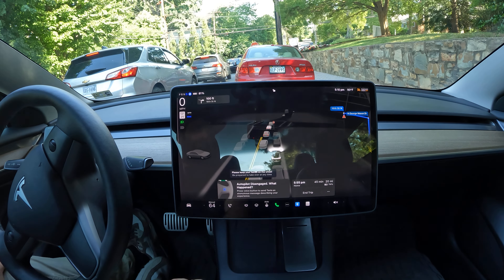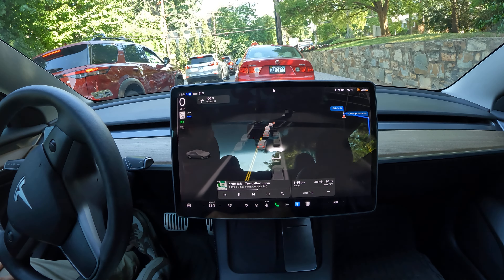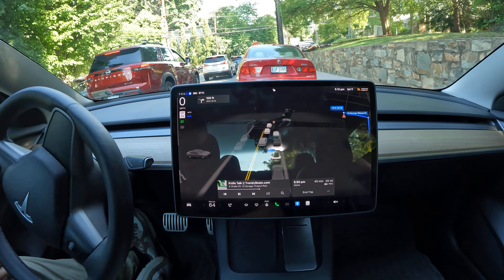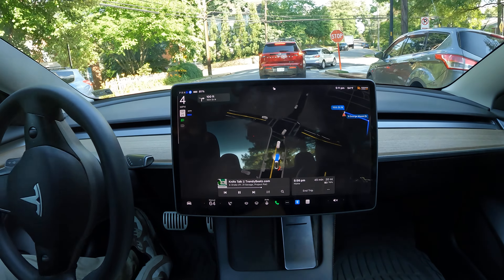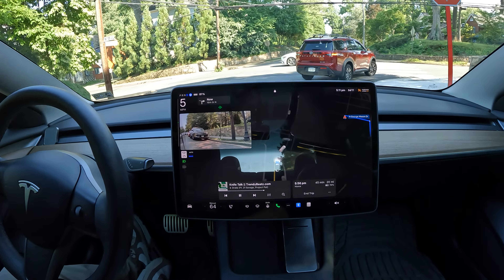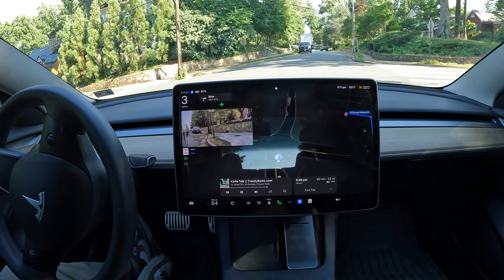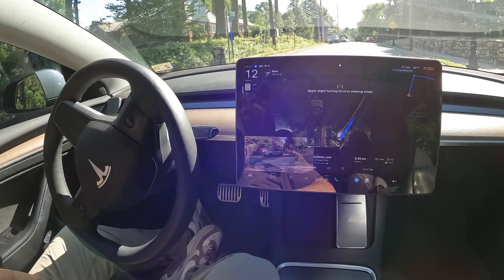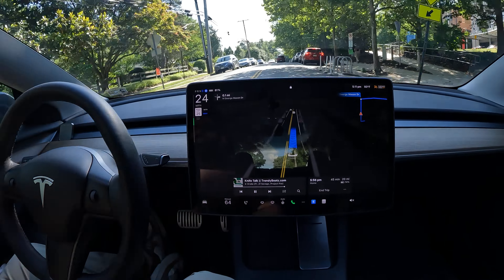Welcome back to the channel — special video today. We're starting from the park position, looking to get out of the spot and make a right at the stop sign. FSD figured it out perfectly, exited exactly when needed, got right in front of the car behind me, then at the stop sign it crept up a little — because there's no stop sign for traffic in front — and made the right really well.